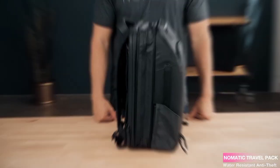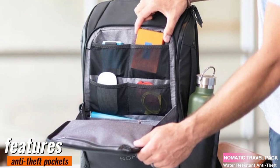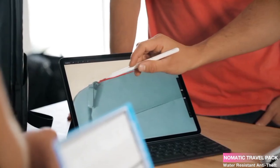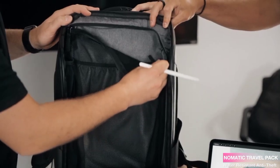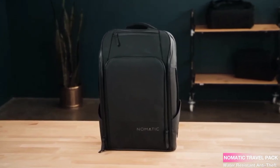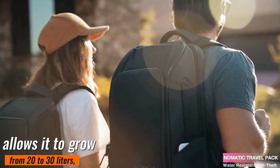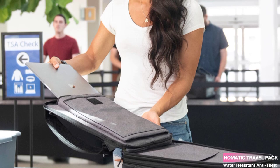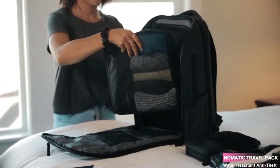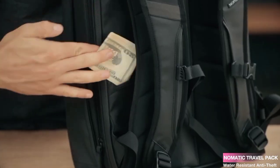When it comes to accessing your belongings, this backpack is a winner. It features anti-theft pockets that provide peace of mind while traveling in crowded places. What I love the most is the full view of the interior, making it effortless to find what you need. Plus, the expandable design allows it to grow from 20 to 30 liters, giving you extra space when required. Organization is essential, especially during trips, and the Nomadic Travel Pack has got you covered with its well-thought-out pockets.